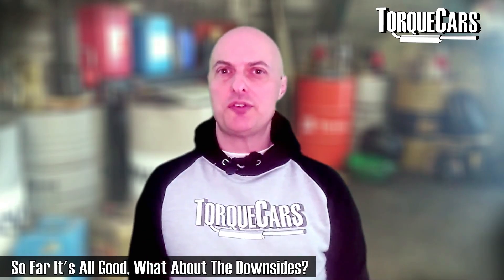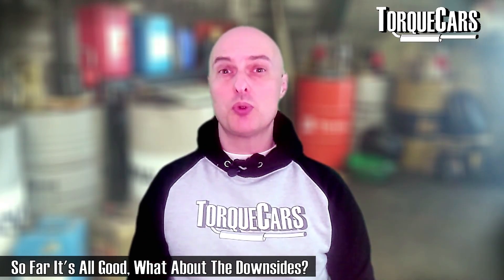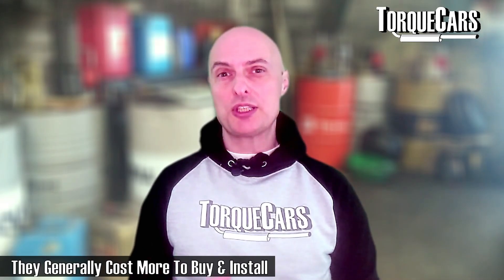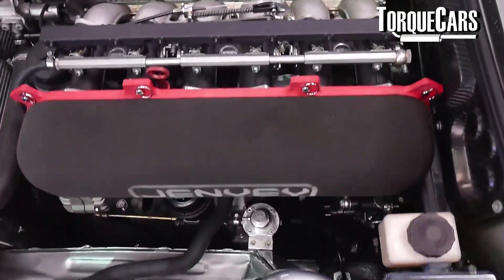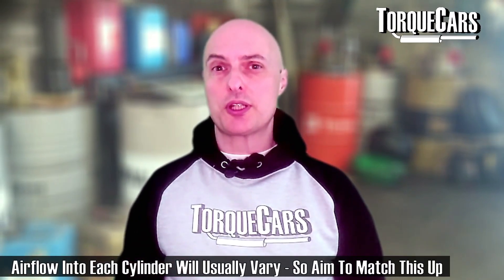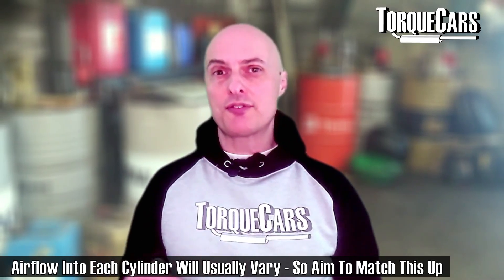What are the downsides of fitting individual throttle bodies? The first obvious one is the cost involved. Individual throttle bodies are more expensive to buy, and because they are more fiddly and complex to set up, they generally cost more to install unless you're doing it yourself. Since each cylinder now has its own throttle and the air path differs slightly for each cylinder, you need to balance the airflow between cylinders — which is quite a complex task with a lot of work involved.